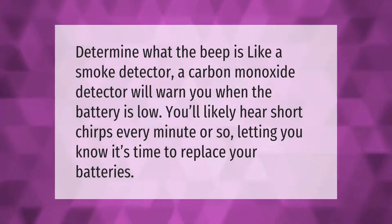Determine what the beep is like. A smoke detector, a carbon monoxide detector will warn you when the battery is low. You'll likely hear short chirps every minute or so, letting you know it's time to replace your batteries.